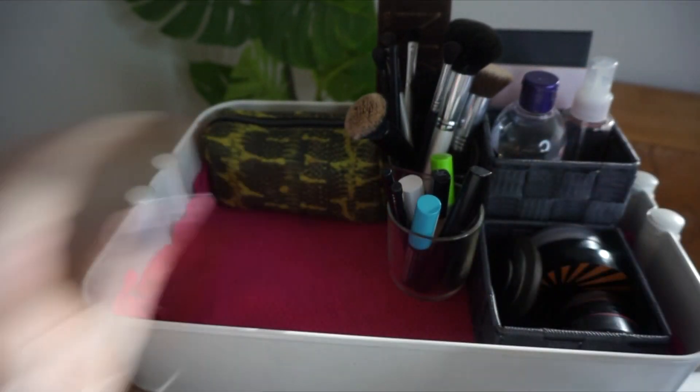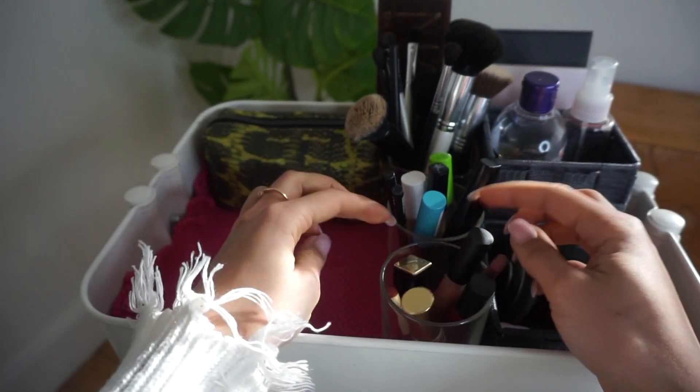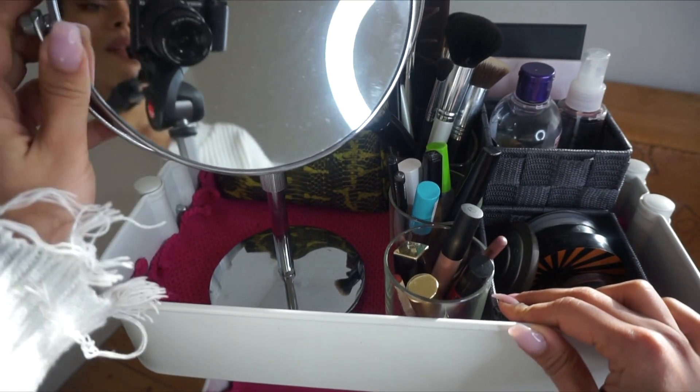So that's my eye stuff. In the other I put my lip stuff: my lipsticks and lip liners. I also have my mirror up here. That's the makeup part — my everyday makeup. If you want to see the video it's linked down below.